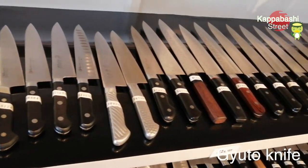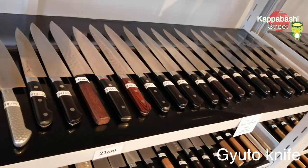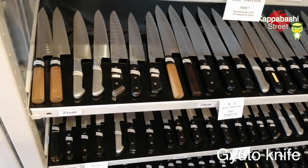This Gyuto knife is very popular all over the world. It's good for cutting fish, meat, and vegetables too.